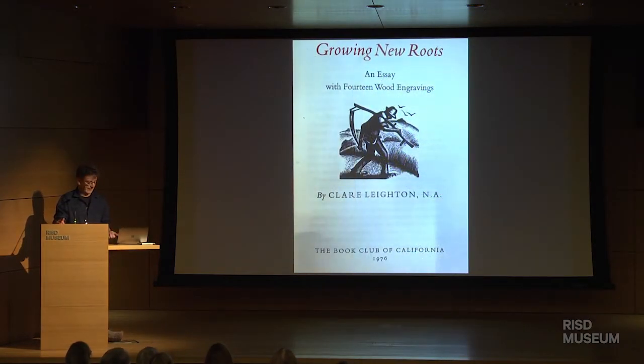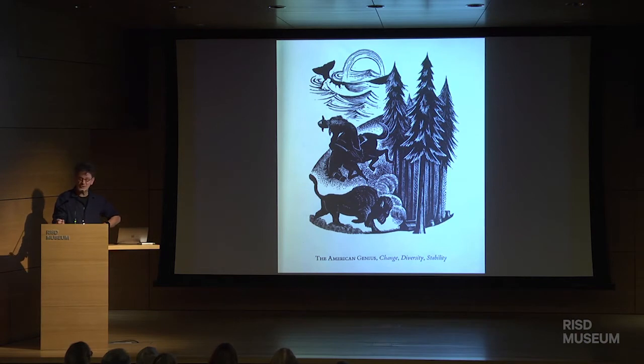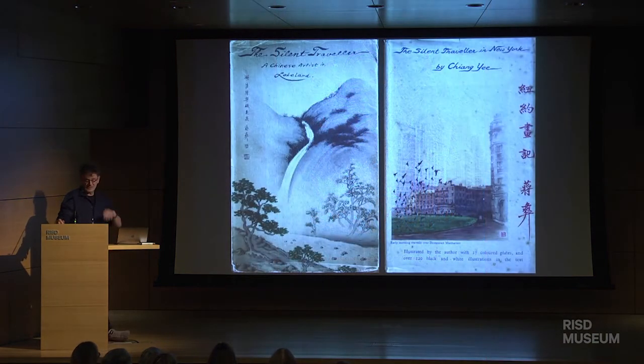Someone nearer to my time was Clare Leighton, the illustrator and wood engraver. She was an English artist who came to America, settled here, and became American — but she depicted America with her English sensibilities. She did some wonderful wood engravings and lovely book illustrations, and also some pieces for Wedgwood. This is from her book Growing New Roots, which was about becoming an American. I love this piece: 'The American Genius: Change, Diversity and Stability' — maybe something worth thinking about at the moment.